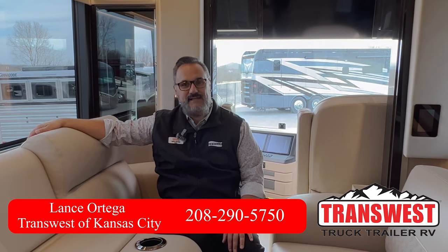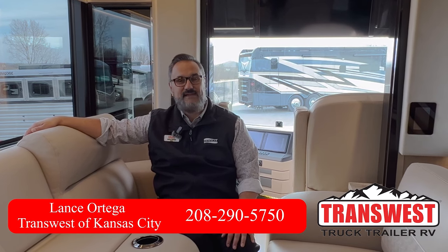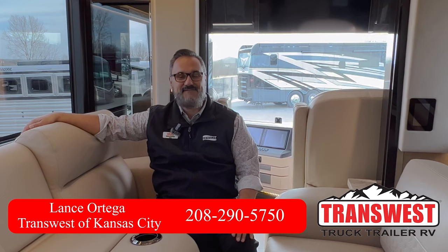Alright guys, well that does it for the tour of this beautiful 2023 King Air. If you have any questions, please feel free to get a hold of me. My name is Lance Ortega at TransWest in Belton, Missouri. You can reach me at 208-290-5750. I look forward to hearing from you.